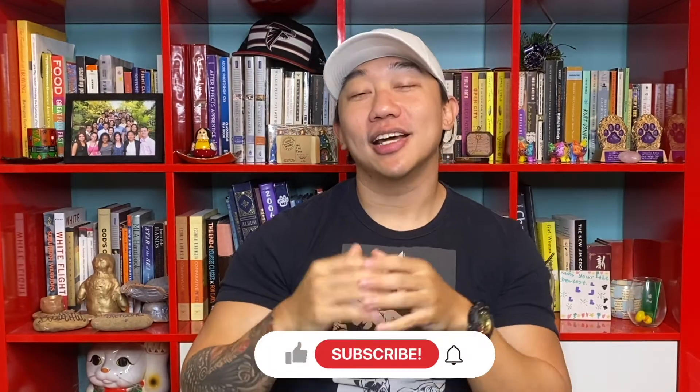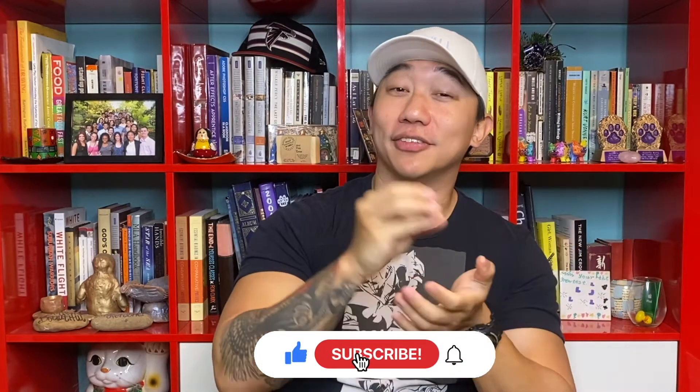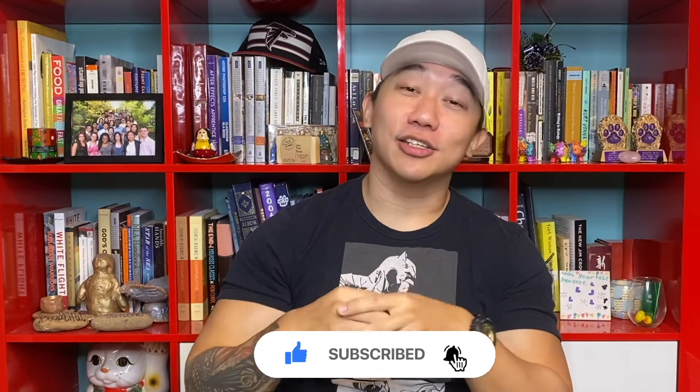Yes, it is week six, so welcome to the week six update of the 100k challenge. If you don't know what that is, this is a challenge where I deposit $50 per week into my SoFi investment portfolio with the goal of trying to reach $100,000 as soon as possible.